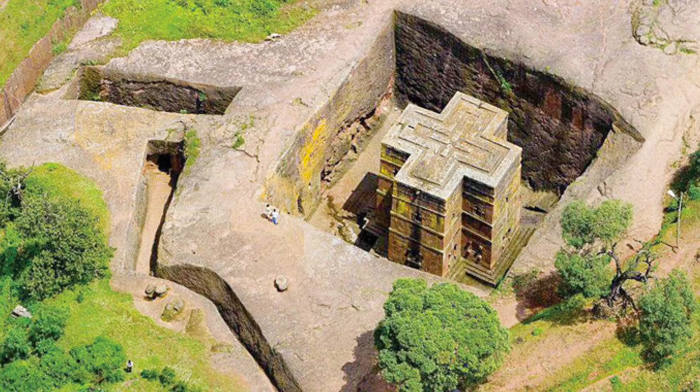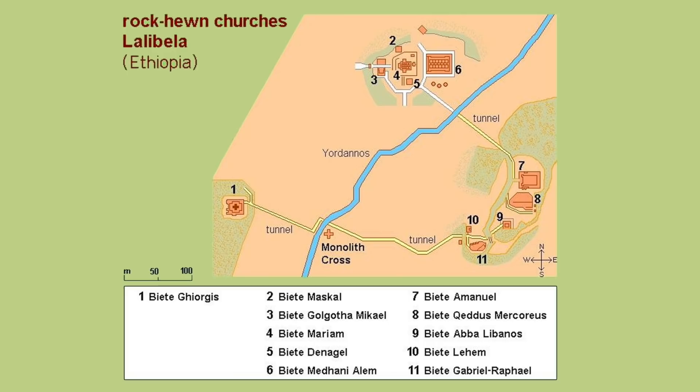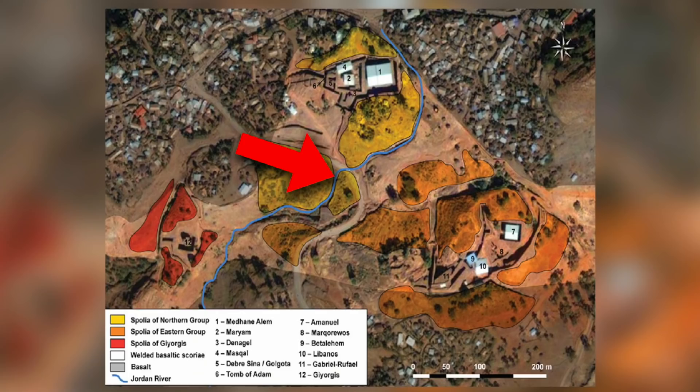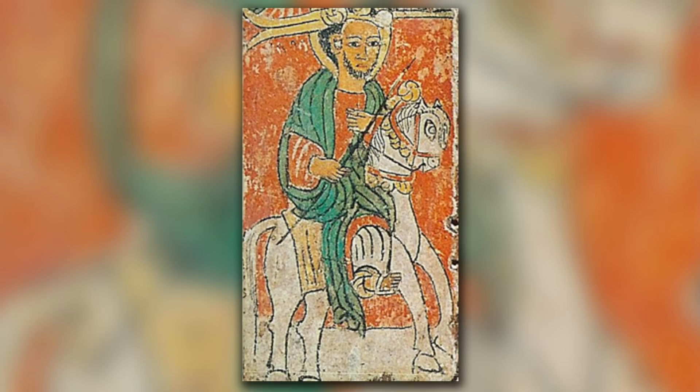Many refer to this church as the eighth wonder of the world, and it is certainly the best known church in the region, which is a UNESCO World Heritage Site because of these incredible feats of engineering. The churches of Lalibela are clustered into two groups — one representing earthly Jerusalem, and the other being Jerusalem in heaven — and they are connected to one another with a maze of passageways 36 feet deep in the ground. There is also a trench between the two groups, which measures 25 metres by 25 by 30, and is meant to symbolise the River Jordan.